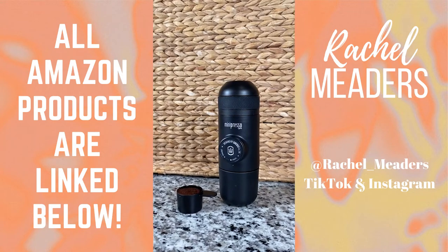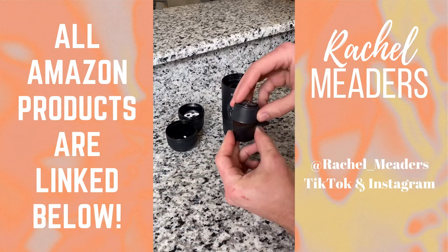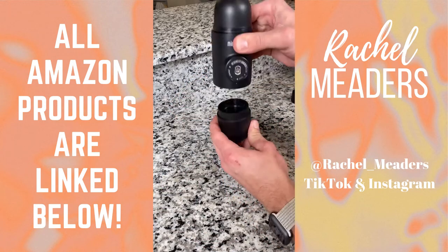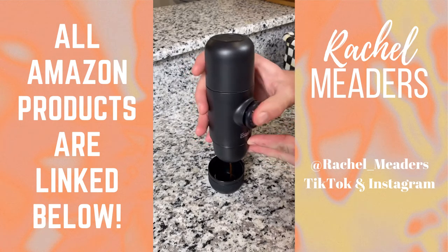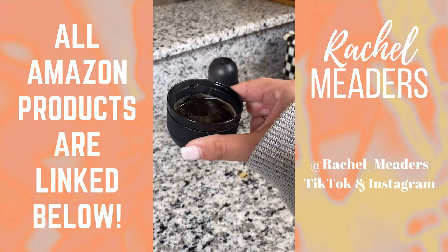This is a portable mini espresso maker that requires no battery or electricity. It literally takes no time. You put the coffee grounds in the filter and screw the lid on top. Add hot water to the water tank, turn the device over, and unlock it from its travel position. Then pump a few strokes to pressurize and extract the perfect espresso. It's completely manually operated and super easy to use, especially if you're on the go.